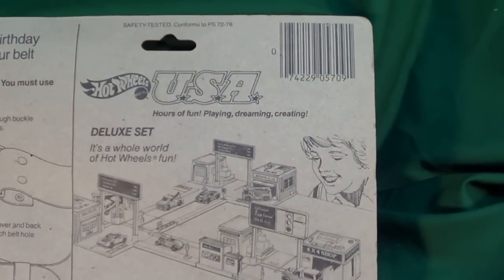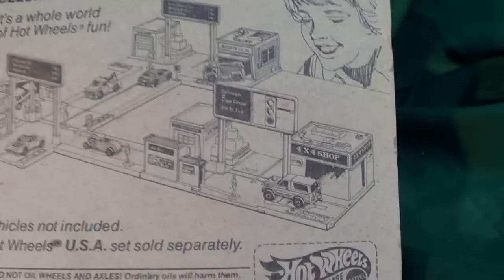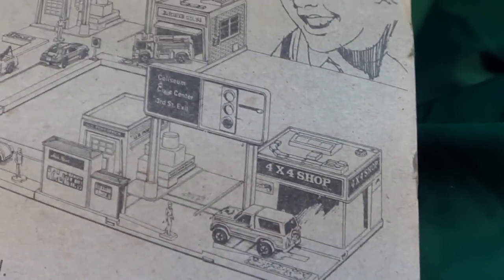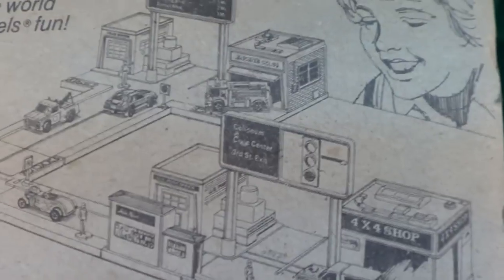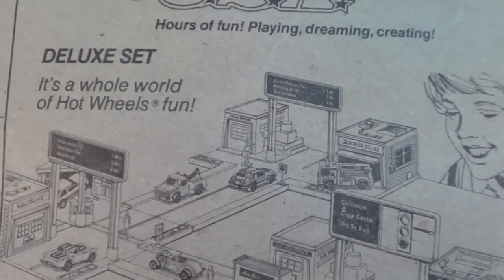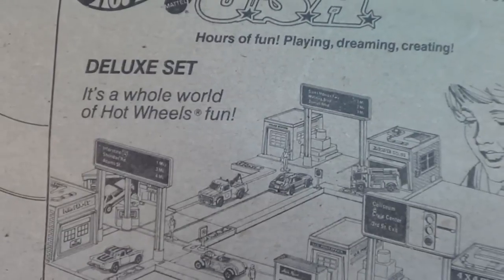On the back we have the playset system — the USA World set, if I'm not mistaken. Let's get a close-up. Coliseum, Civic Center — kind of sounds like California, off the Harbor Freeway.